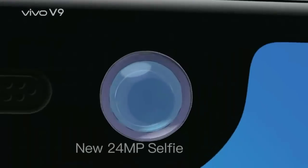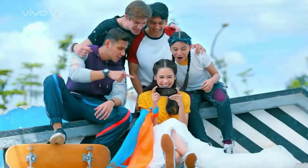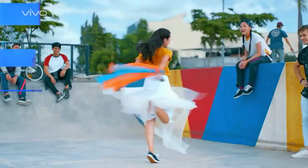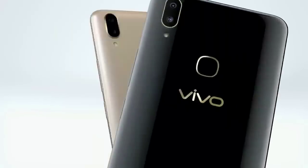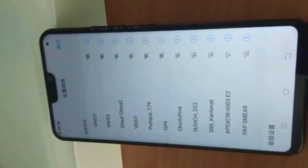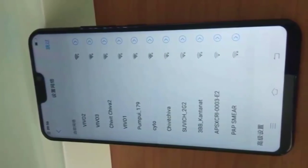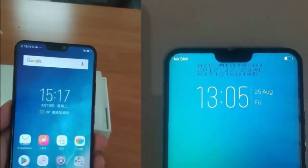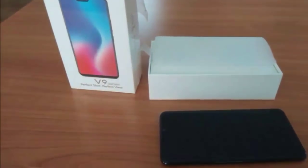Based on the listing, the Vivo V9 will have a 6.3-inch Full HD Plus display at 2280x1080 pixels, powered by the Qualcomm Snapdragon 626 octa-core processor along with 4GB RAM and 64GB storage. The aspect ratio will be 19:9 for the display.